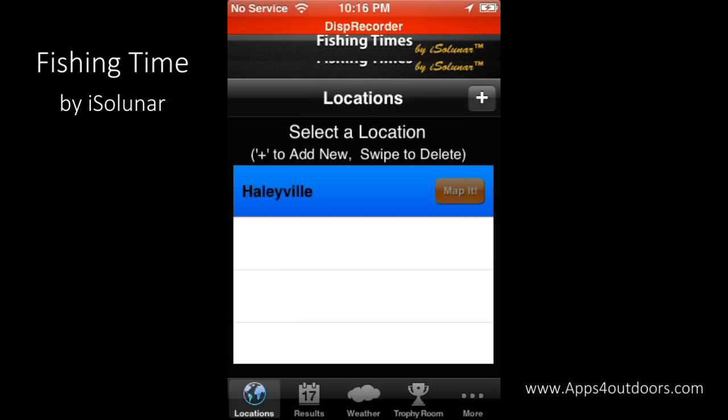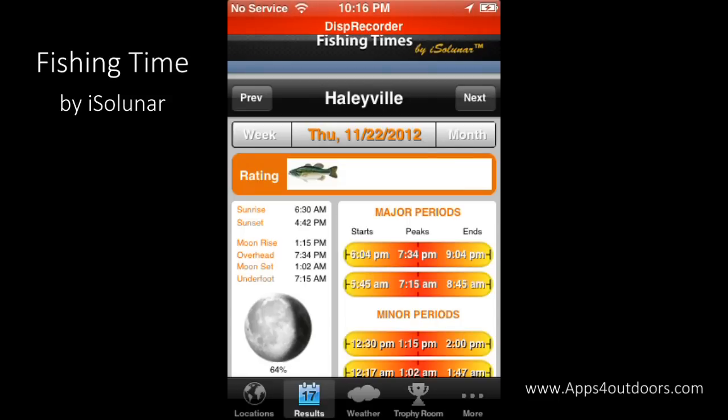Fishing Times by iSolunar is available right now at the App Store for downloading to help your fishing just a little bit better. iSolunar also has a combo Fishing Times and Hunting Times app as well, so you might want to check that out. Have fun with it — I hope you have a great time fishing and with us here at Apps for Outdoors. I'm Brian Landrum.